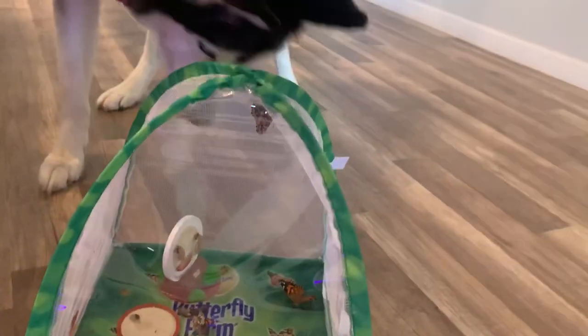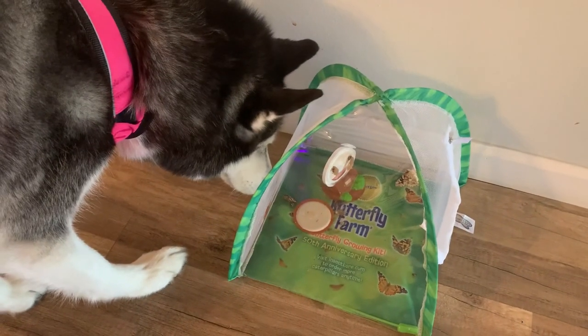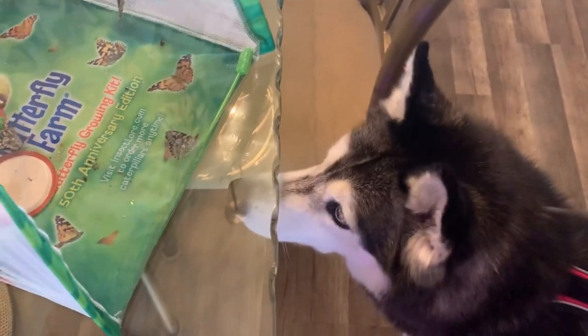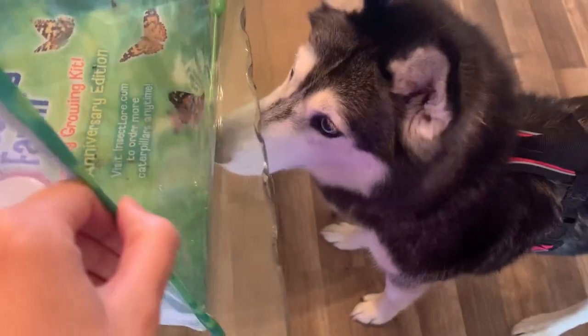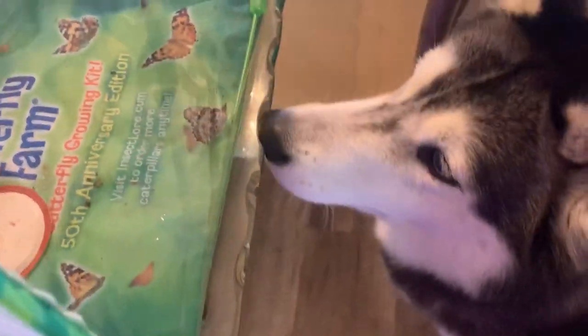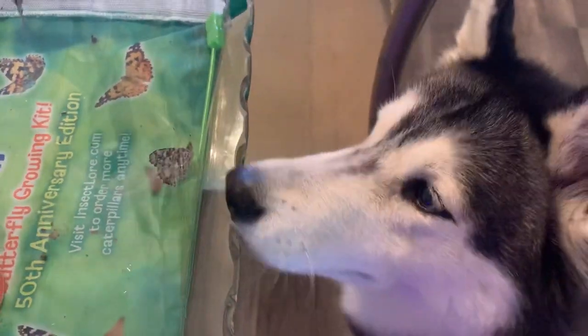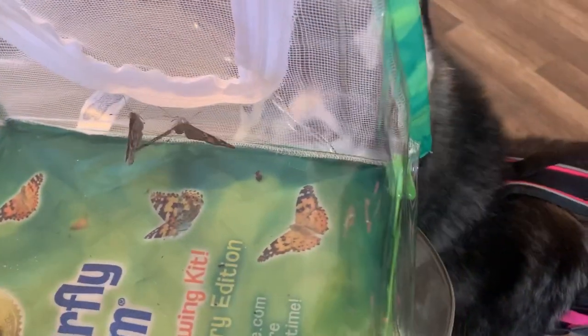Mika, all the butterflies have hatched! She's so happy. They're so pretty. Mika, she is like obsessed — she will not stop looking at them. That is so cute. I put them on the table and she loves looking at them. Mika, you're officially a butterfly mom. She loves to look at them.